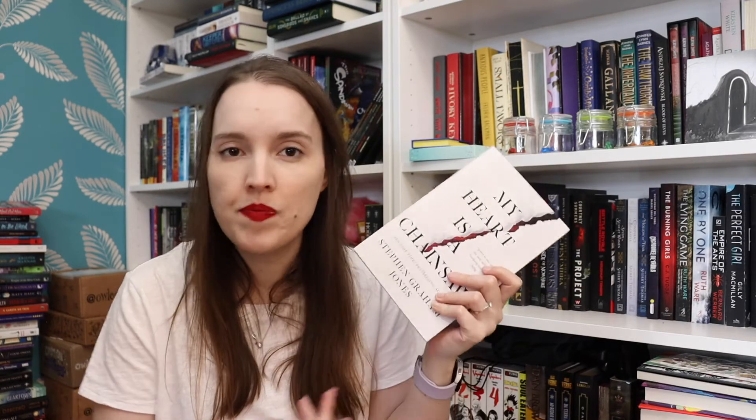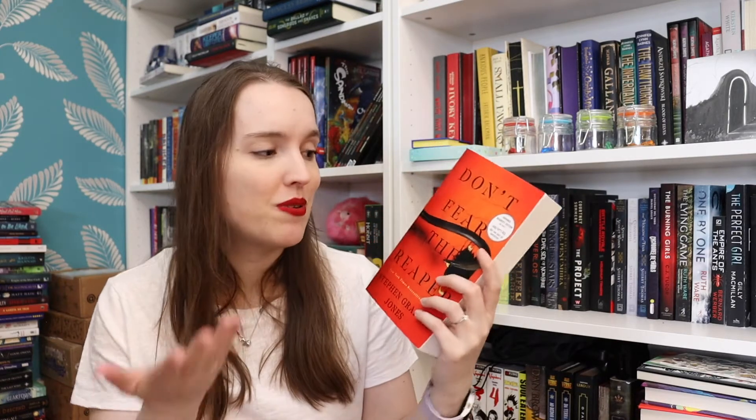I also bought My Heart is a Chainsaw by Stephen Graham Jones. This is a horror — it says it's an homage to slasher films that also manages to defy and transcend genre. It's about a high school senior girl who loves slasher movies, and some stuff starts happening in her hometown that she investigates because it's very similar to slasher movies. It's horror but also humorous. The only thing I've read by Stephen Graham Jones is the short story The Night of the Mannequins, which has that same horror-with-humorous-tone style, and I really enjoyed it. So I'm really excited to read this. And if I like it, I already have the ARC for the sequel, Don't Fear the Ripper.